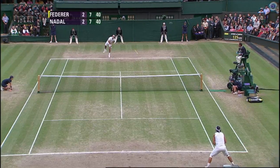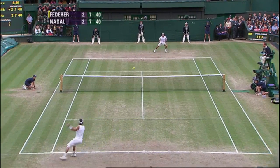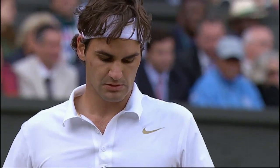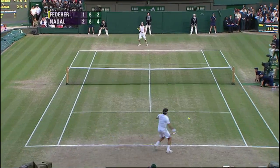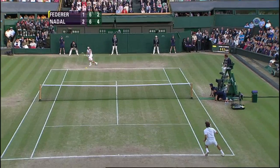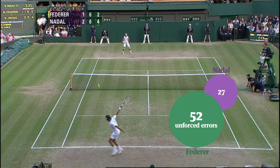The Federer-Nadal final of 2008, widely regarded as one of the great matches of all time. Now Federer, who was at the peak of his powers, made considerably more unforced errors than Nadal in that match. Ultimately, Nadal held his nerve better than Federer in a fantastic contest, and his unforced errors were a key factor in that result.